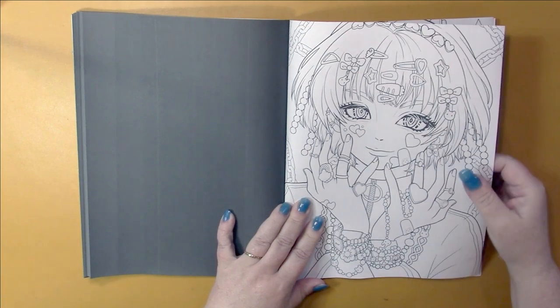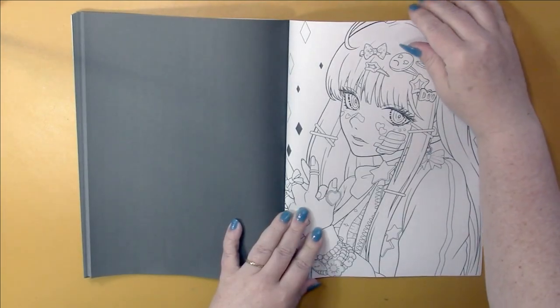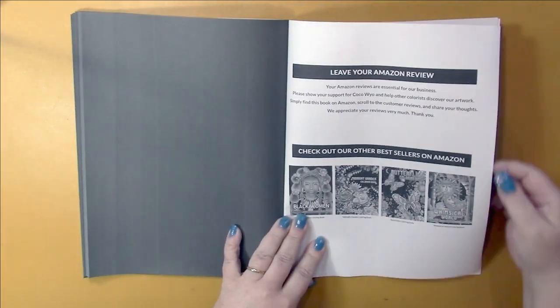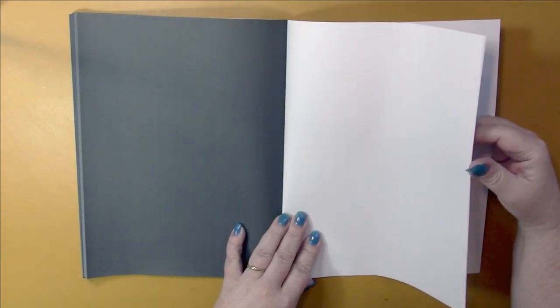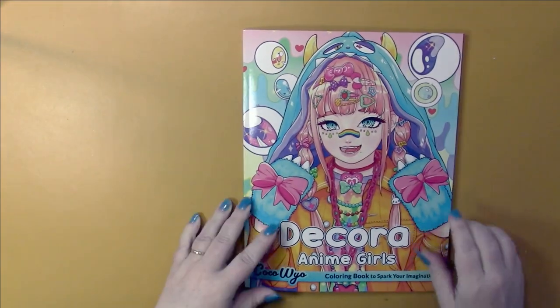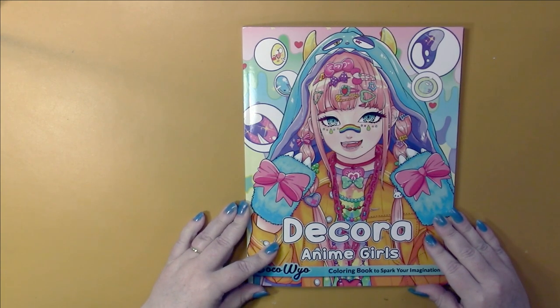I think that's the title page — we've already seen it. And some of their other bestsellers. The book ends with two pieces of paper. So once again, this is Dekora Anime Girls by Coco Wyo.